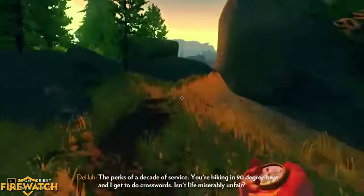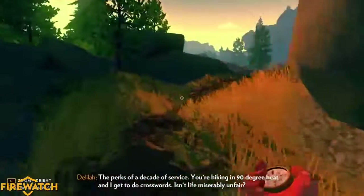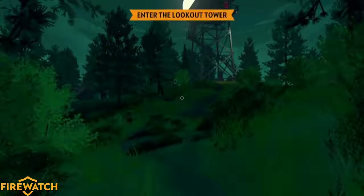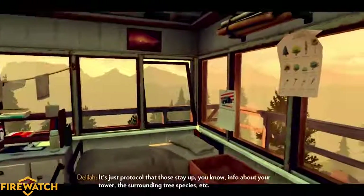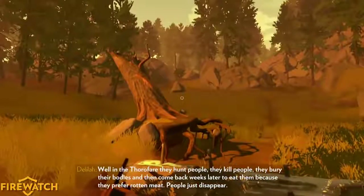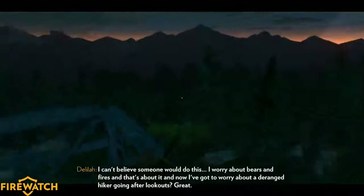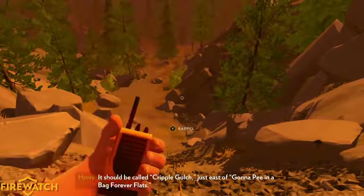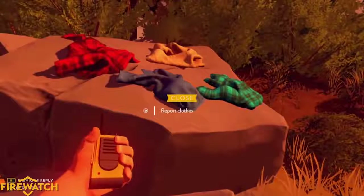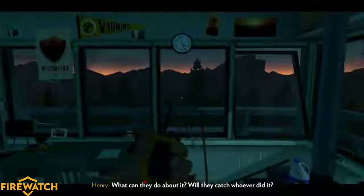Firewatch puts you in control of a man named Henry who has found himself in a very difficult place in life, so he decides to escape to a job in the middle of a national forest in Wyoming in the year 1989. It takes him two full days just to hike to his tower, where he'll be living and working as a fire lookout. Henry is almost all alone out here, other than a new friend — a fellow fire lookout named Delilah. While you can see Delilah's lookout tower in the distance, your only contact with her is through walkie-talkies, and through those walkie-talkies the entirety of the story unfolds.